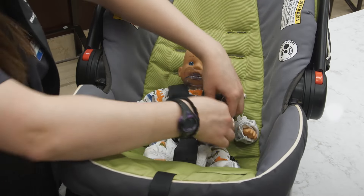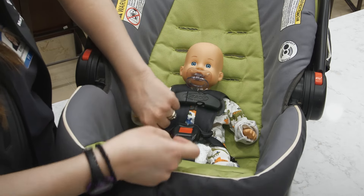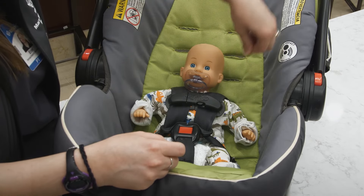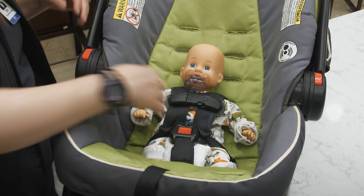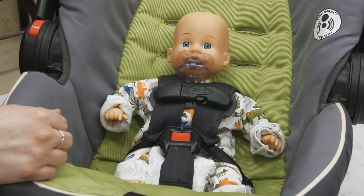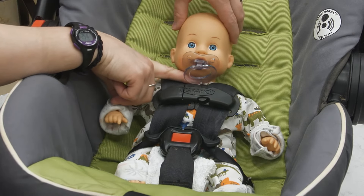This baby is nice and snug but you can still get your finger under the strap. As you can see you cannot pinch any extra material. The goal when your baby is positioned well is that they sit straight up in the car seat right through the middle. You should be able to fit your finger between their chin and their chest without moving their head. This tells you your baby has an airway and plenty of room to breathe.